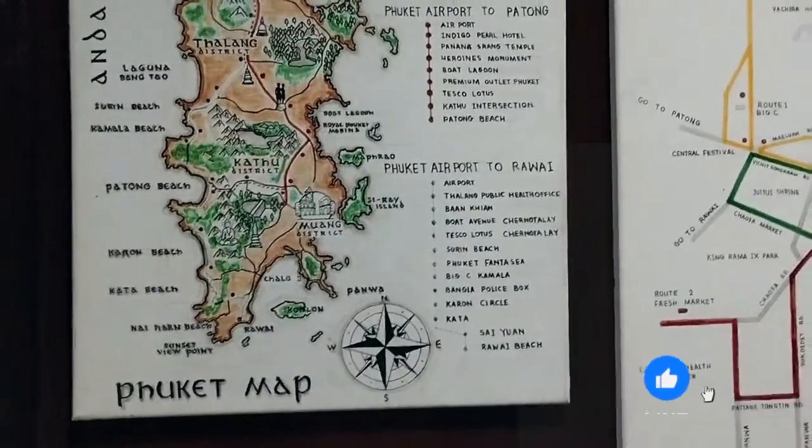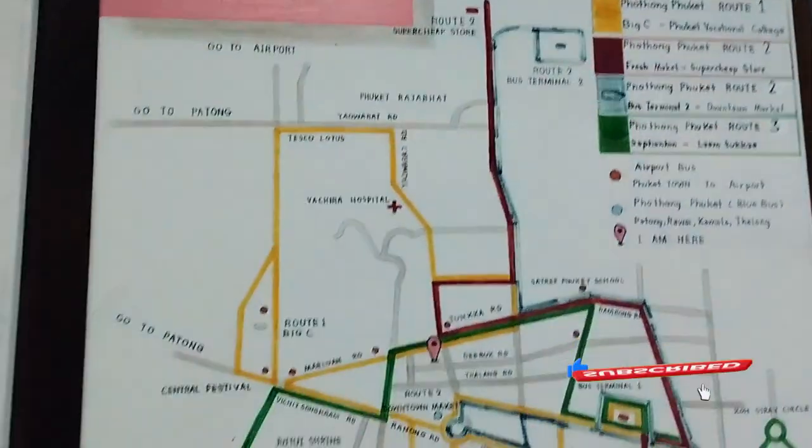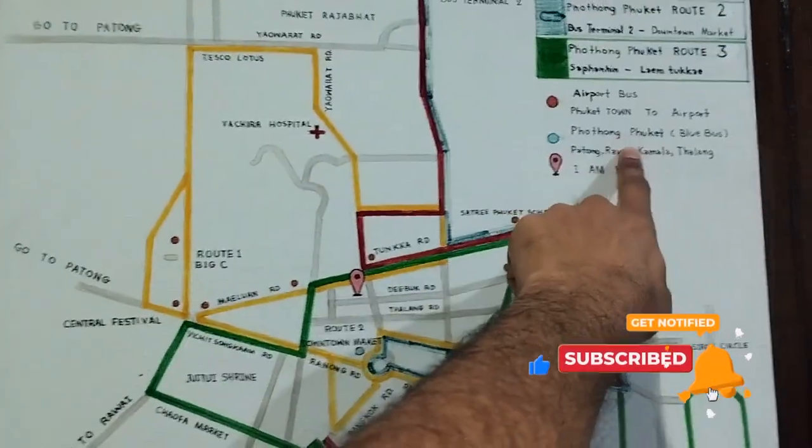There's another map of the Patong bus, which has routes to Old Town. The blue bus goes from Phuket International Airport to downtown Old Town. The bus near the terminal exit costs just 100 baht and takes one and a half hours. There are certain timings, and minivan and taxi options are also available.